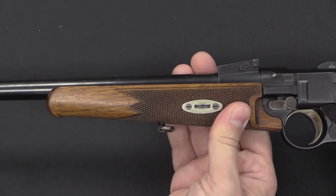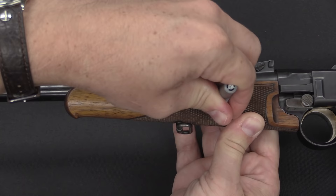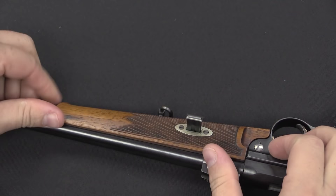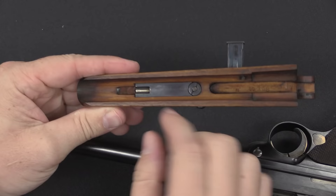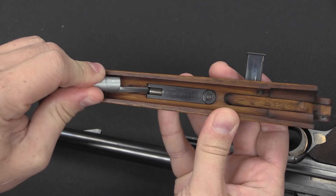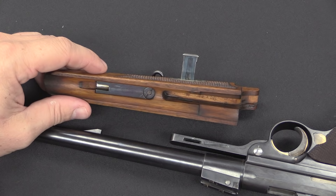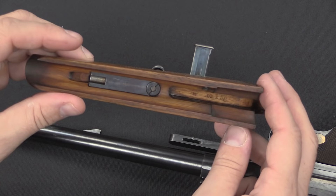We can take the forend off using our universal disassembly tool — just a wedge going through the stock. Pull it out, then rotate the forend forward and off. Something to note: there's a little plunger and spring in the front of the stock. That's a helper spring, because this barrel is about three times as long as a standard Luger. It gives a little extra push to return the action to battery, so it's not all dependent on the mainspring.